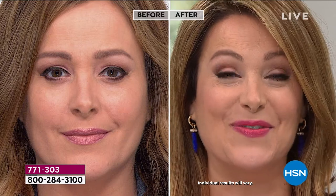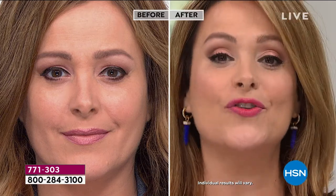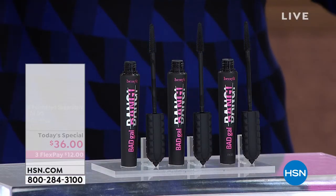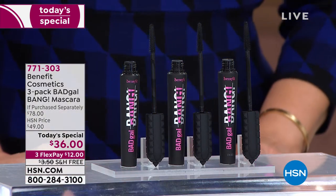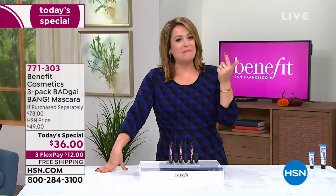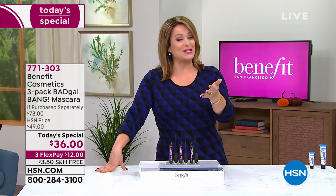Women of all ages are loving this because it opens your eyes. You feel like you've got nothing on, yet you've got length, separation, flirty lashes — you look younger and more awake. If we're going back to wearing masks, people will be looking at your eyes. You don't need another stitch of makeup. With that mascara on and that wide-eyed look, it transforms your face — it looks finished and polished. It's a $78 value at more than half off retail. Item 771-303.